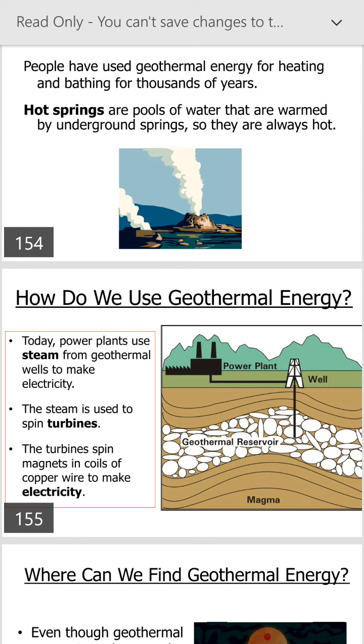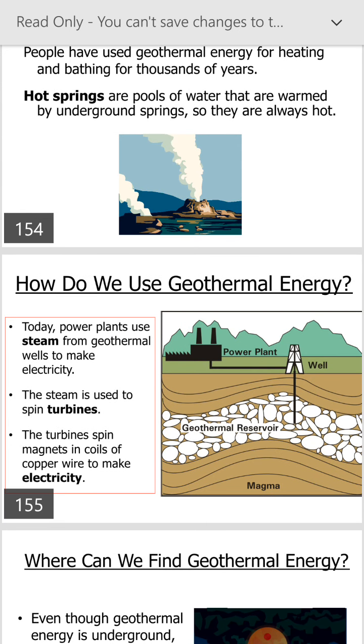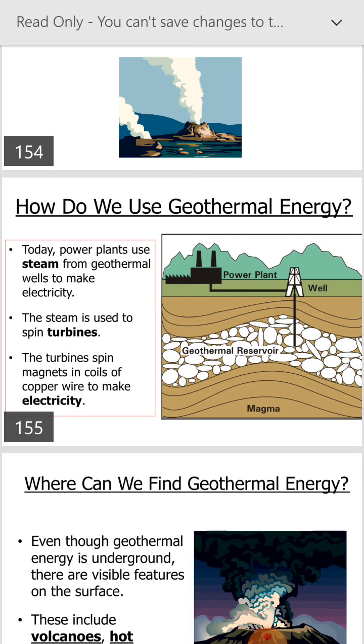Here we can show the picture of a geothermal energy power plant, showing the geothermal reservoir and magma. This is the component of the geothermal power plant.